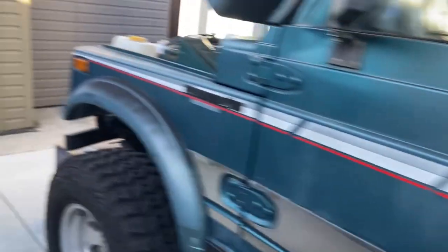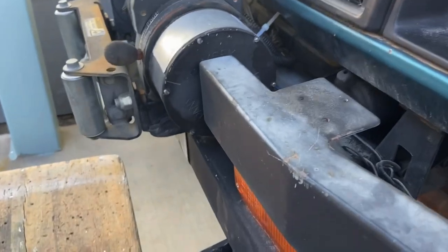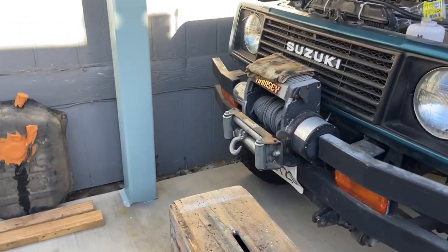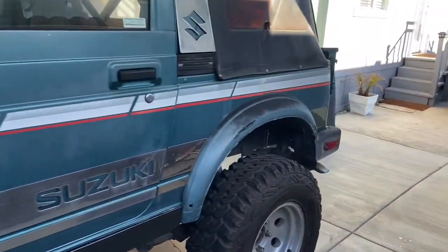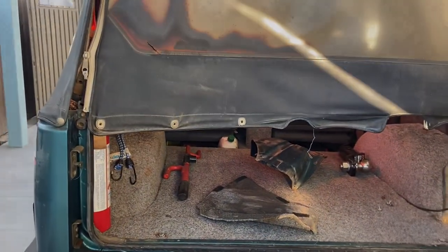It's got a flat tow bar, a really nice one that hooks right here in the front. I'll show pictures of me hooking that up next time I take it out. Plan on taking it to King of the Hammers. Hope you like the new Samurai — we'll talk to you soon.